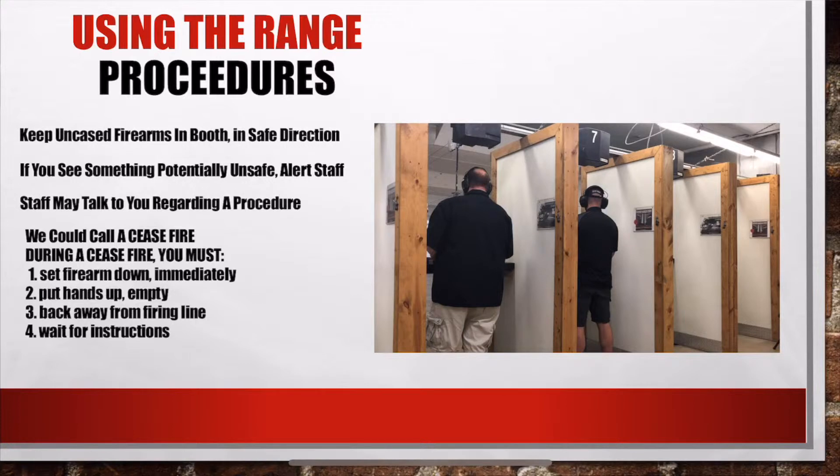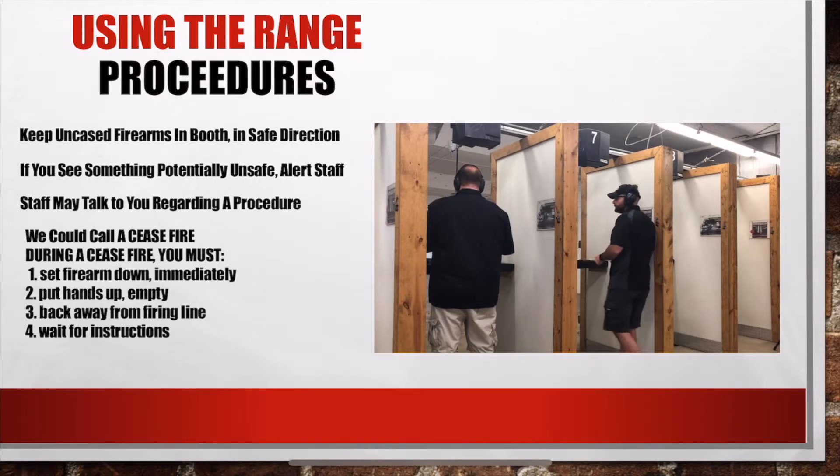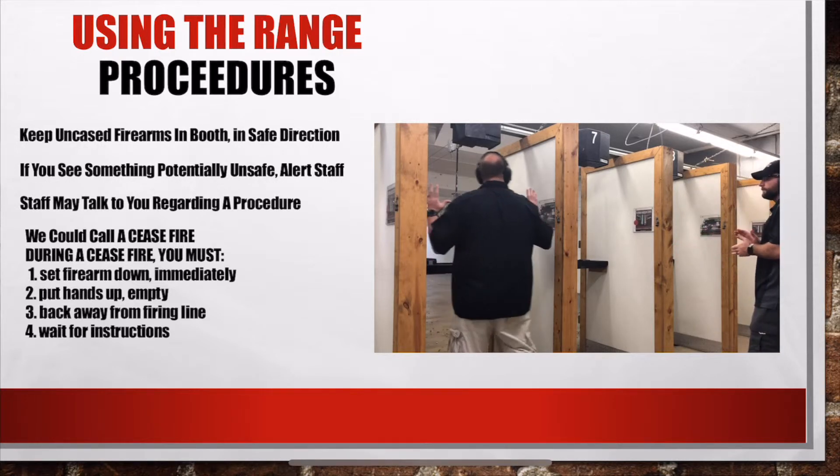Range procedures: while using the range at Fletcher Arms, if you see anything unsafe please let range staff know. If the range staff see something unsafe we may simply come up and talk to you, or we may call a ceasefire. If at any time on the range you hear 'cease fire,' immediately put down your gun, step away from the firing line, put your hands up, and wait for further instructions.